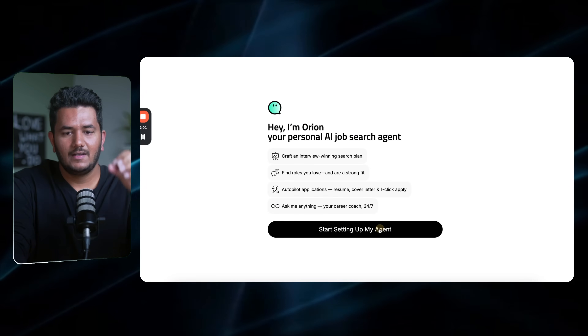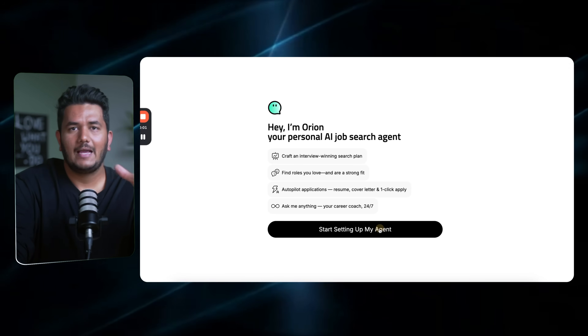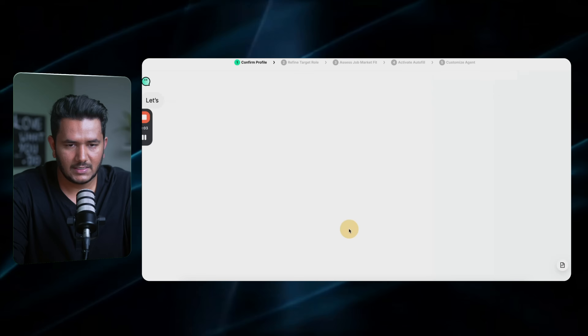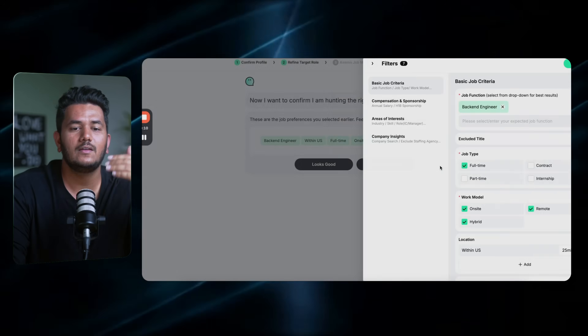Now let's create your AI agent on JobRite. The setup is going to take three to five minutes. As you can see on my screen, you will be on this page where you have to start setting up your agent. I'm going to behave as if I'm a software engineer since that's the majority of my audience. You click on 'Start setting up my agent' and it takes your resume, makes sure it's the right one, and then you click confirm and proceed.